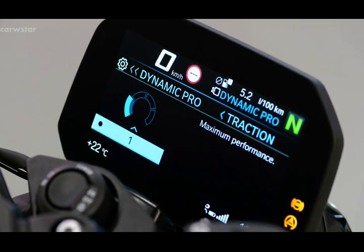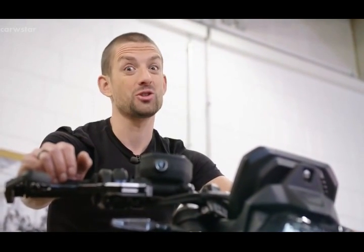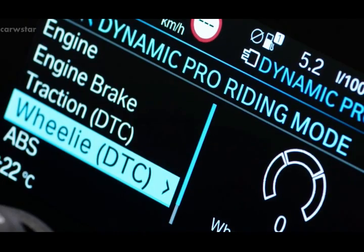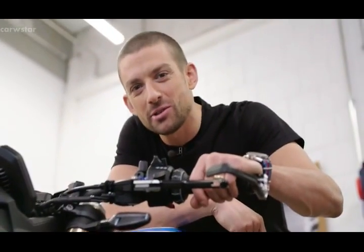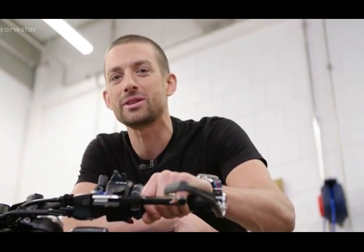Other benefits of the riding modes pro option include dynamic brake control, hill start control pro, pit lane limiter, and launch control. Compared to competitors, our riding modes actually change the whole way the bike behaves — it's not just throttle response, it's also traction control and the way ABS works. If you go for the DDC suspension, it even changes the suspension settings. And for the daredevils out there, the traction control can be deactivated at the push of a button.